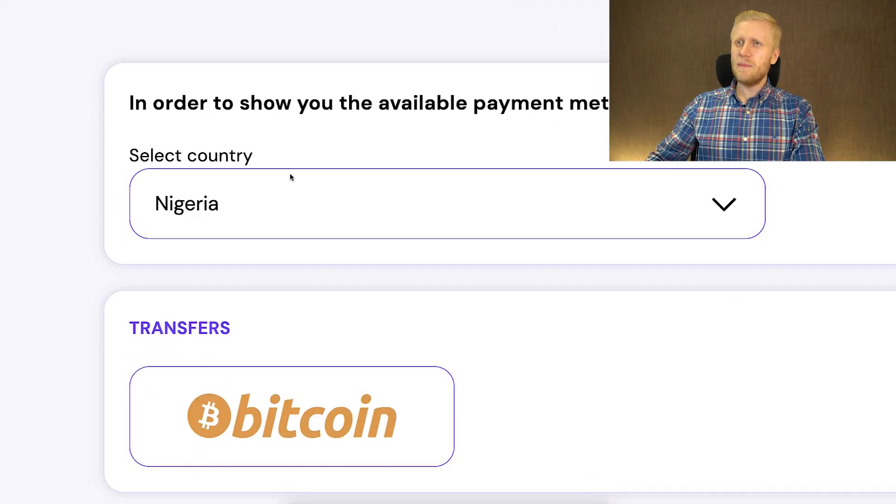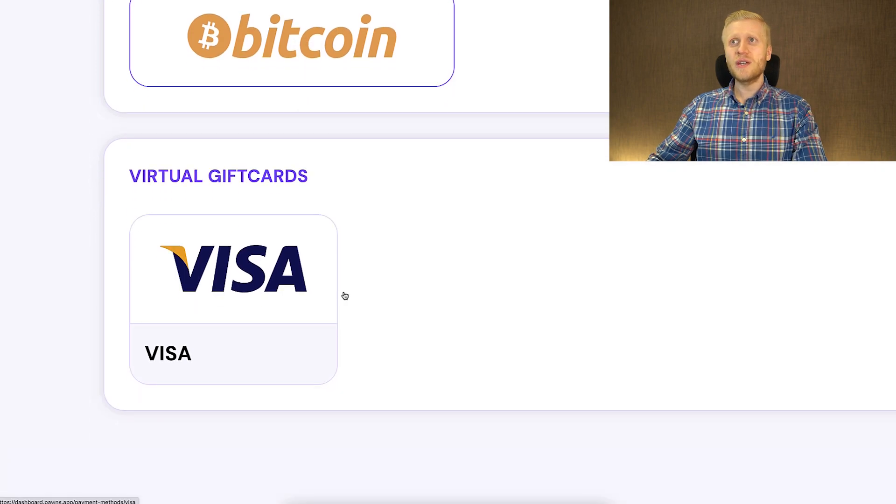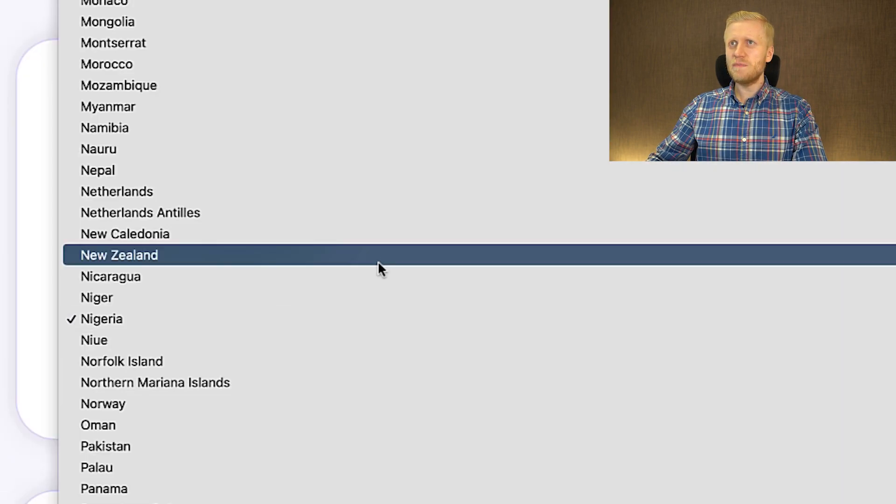If you are from Nigeria, for example, you can cash out using Bitcoin, which works everywhere in the world, and also using virtual gift cards. So you simply choose your country right here, cash out the money, and you will receive it in a reliable way.